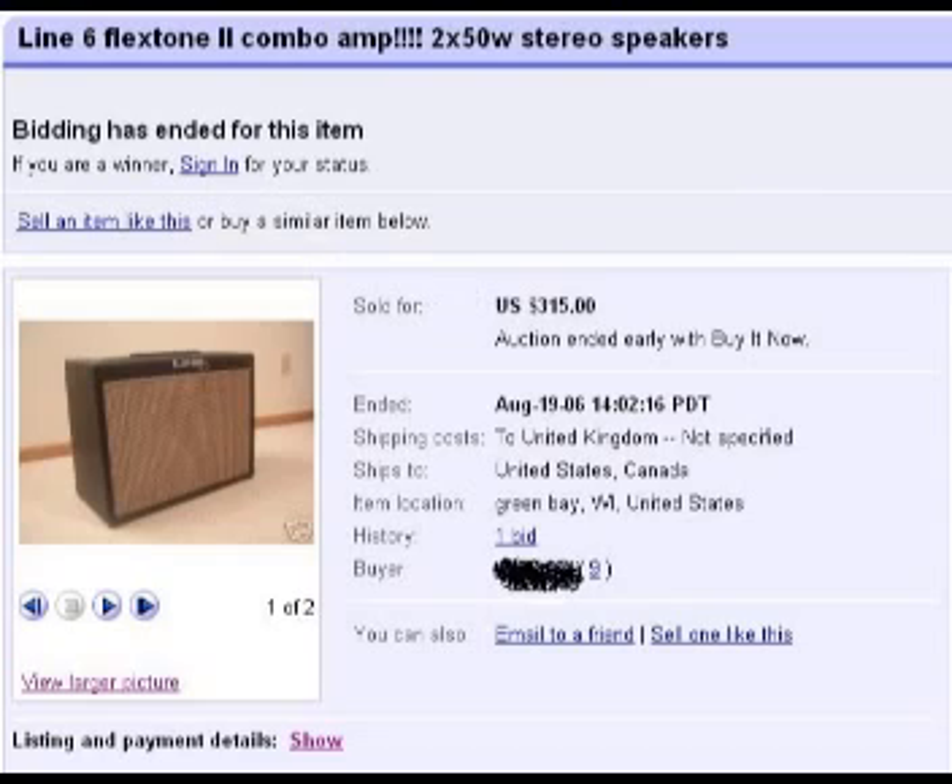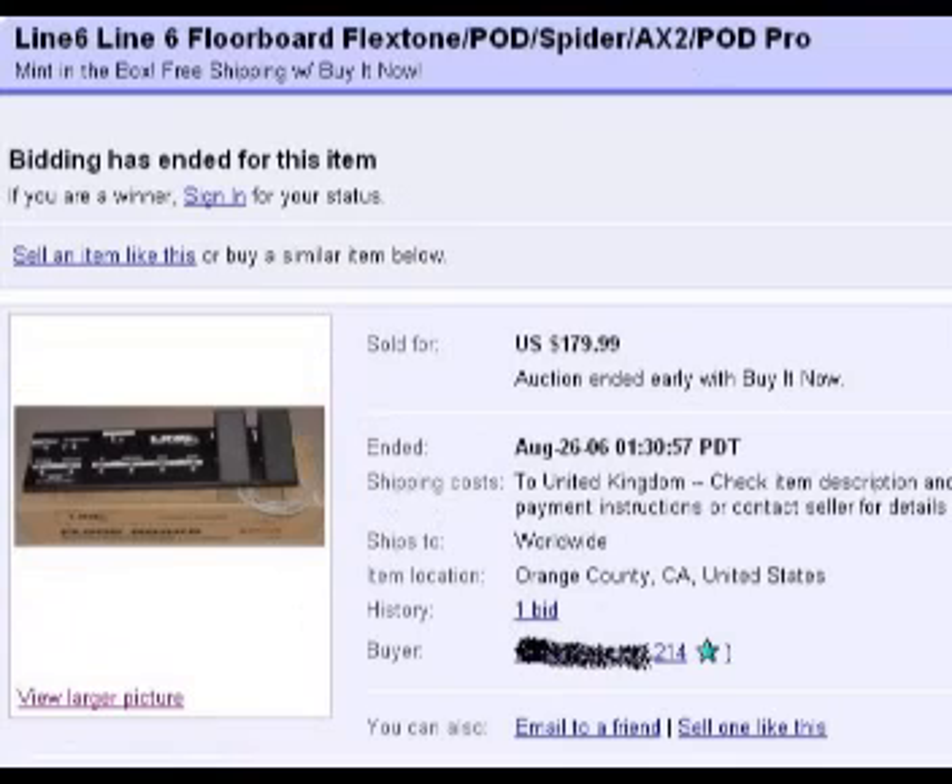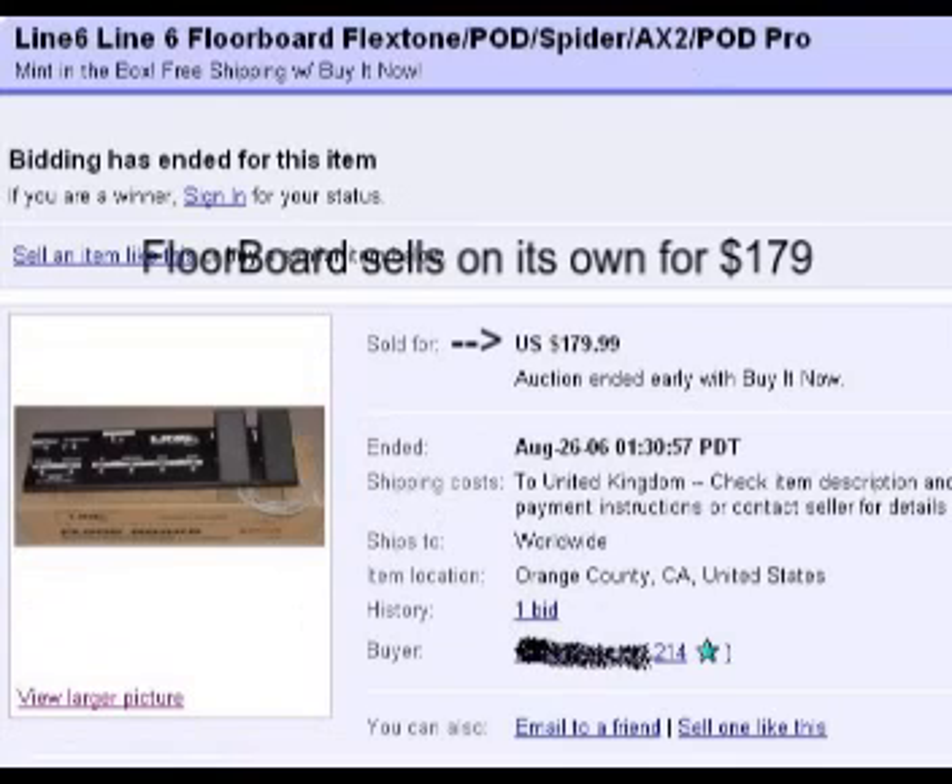Let's take a quick look and see what the floorboard sells for on its own. These listings are a little bit out of date so the prices may vary compared to what they currently go for, but the principle is the same. You can see that the floorboard controller on its own sold for around a hundred and seventy-nine to a hundred and eighty dollars.